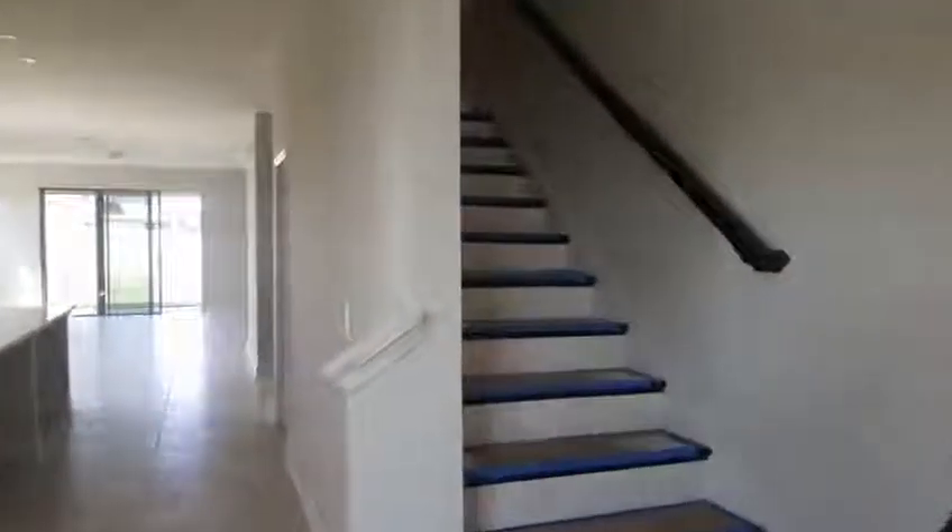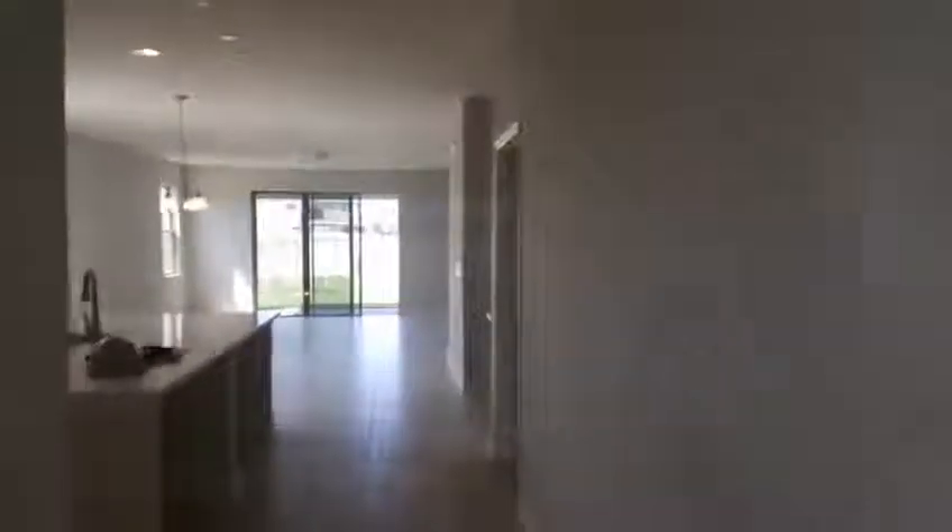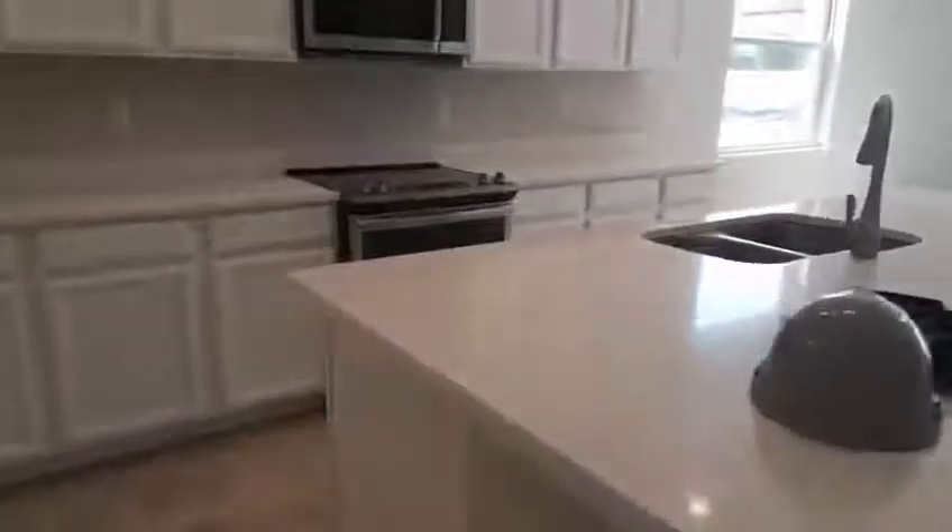To the left here we have the dining room. Your kitchen has quartz countertops.